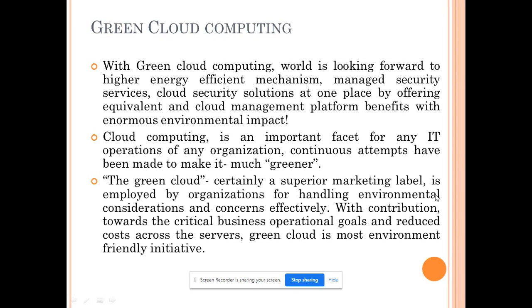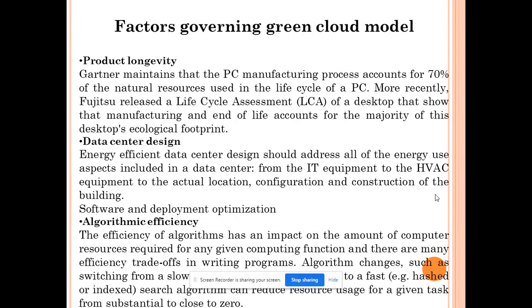The green cloud computing world is looking to increase the energy efficiency of data centers. Cloud computing is an important facet of any IT operation and we try to make it as green as possible. Green cloud computing is certainly a superior marketing label because every company wants to show they are a zero carbon company. Let us see what are the different aspects a company needs to work on to make their servers greener and what factors affect the green cloud computing model.